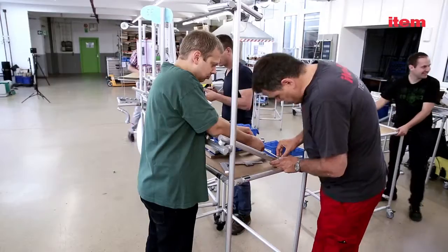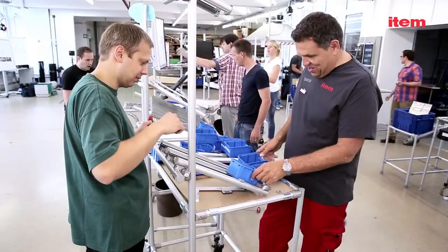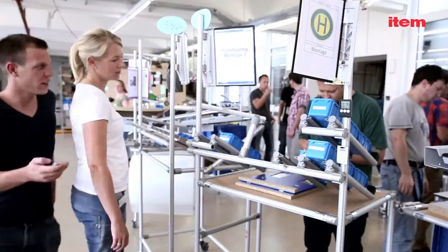Looking ahead, I envisage that ETEM will continue to support our courses by offering our participants specialized know-how. It will also be open to suggestions from our course about other ways that ETEM products can be used and will put these into action.